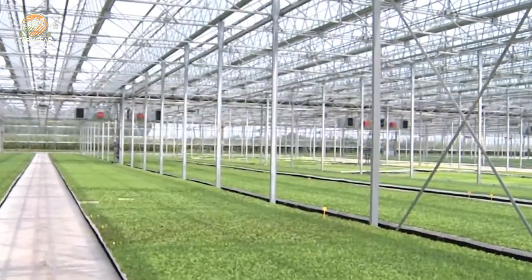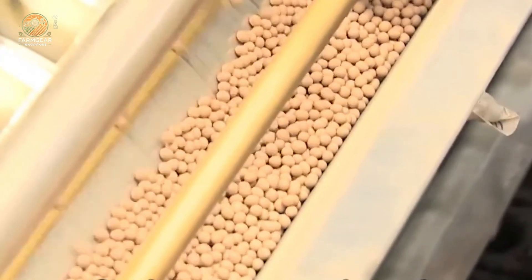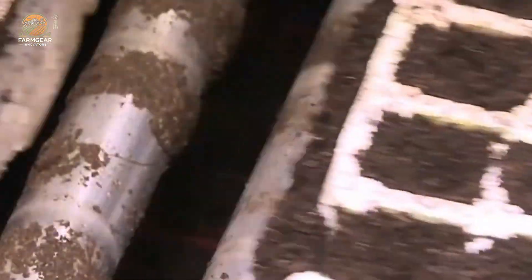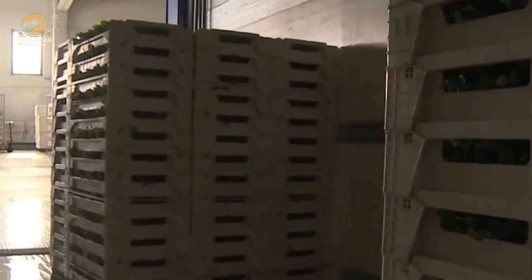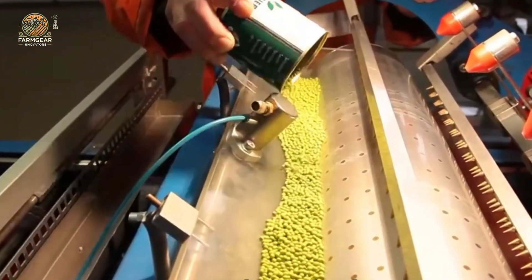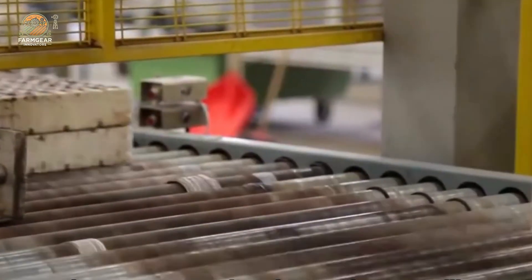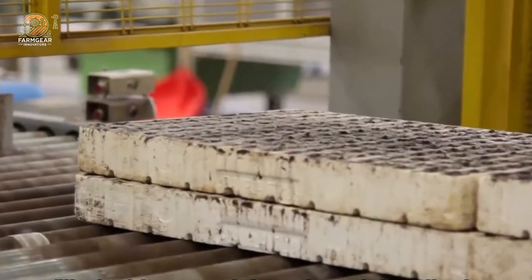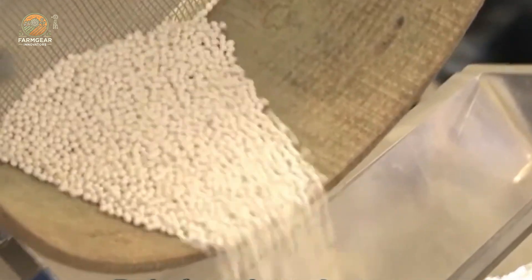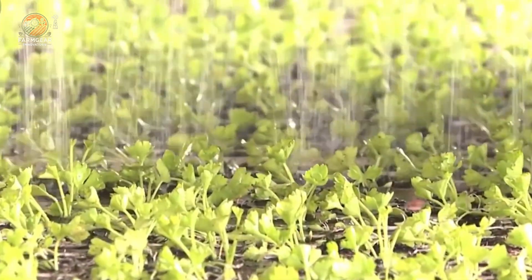The journey starts with selecting high-quality seeds from trusted suppliers. These seeds are crucial because they ensure that the plants will have a strong start. The seeds are carefully prepared and placed in seedling trays filled with nutrient-rich soil — think organic compost mixed with minerals to give them the best chance to grow. These trays are placed in a nursery where conditions like temperature, humidity, and light are controlled to help them grow strong.